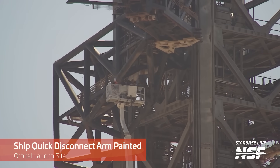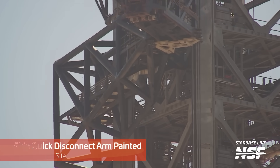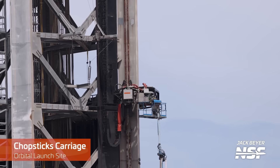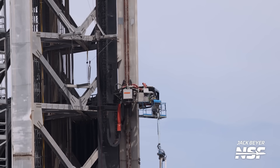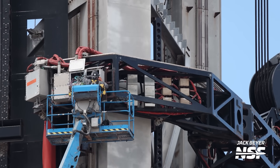While work at the production site has been all about tearing down buildings, work at the launch site has been all about preparing for the arrival of Booster 9 and Ship 25 ahead of their launch. Crews were seen painting the ship quick disconnect arm, leaving it all nice and shiny for the next launch. The carriage system for the Chopsticks also got attention, with crews heading up to work on its electrical boxes — never hurts to check your very delicate Chopsticks carriage system, especially when you expect to use it to lift the largest rocket in the world.